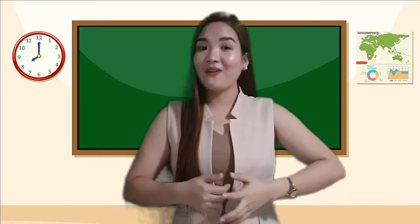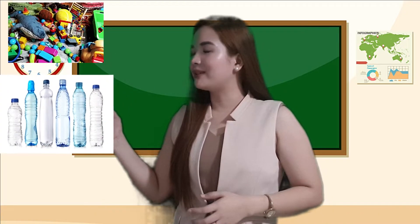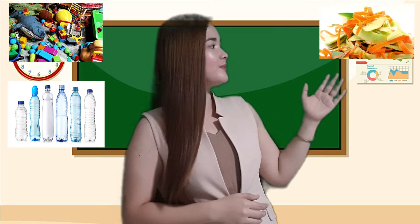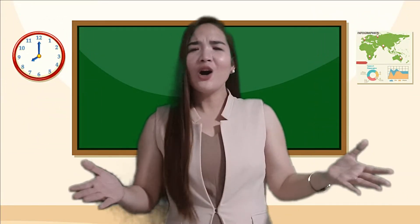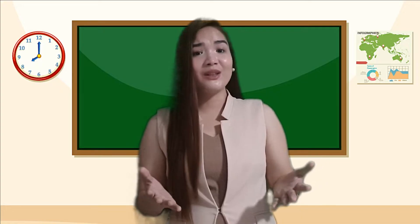Let us identify these materials: old toys, plastic bottles, peelings of vegetables, broken chair, shampoo in sachet. All of these are considered waste at home. How can these waste be managed so that they will not pollute our environment?